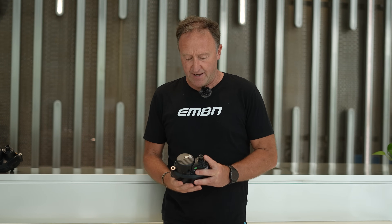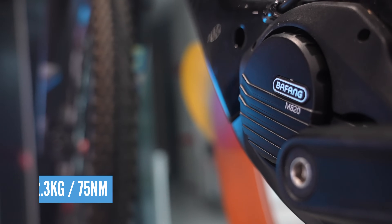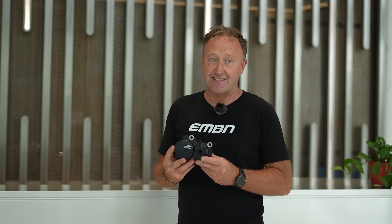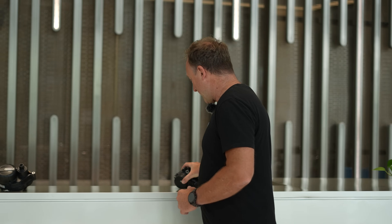Before we get into the heart of this incredible building, I want to familiarize you with some of the motors. I've ridden most of them — really great personalities — and as many of you have pointed out, super reliable. Starting off with the M820. This is sub 2 kilos, 70 newton meters. When you think about the chat going on at the moment about lightweight e-mountain bikes, this really is a great option.